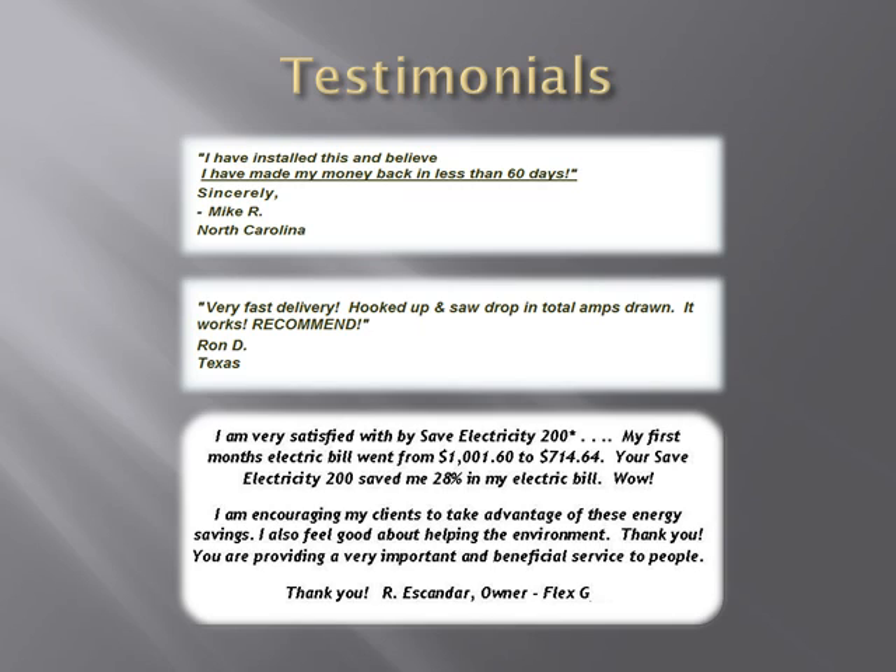He was so impressed that he said, "Wow!" To read many other testimonials of satisfied customers, click the Testimonials tab on our website.